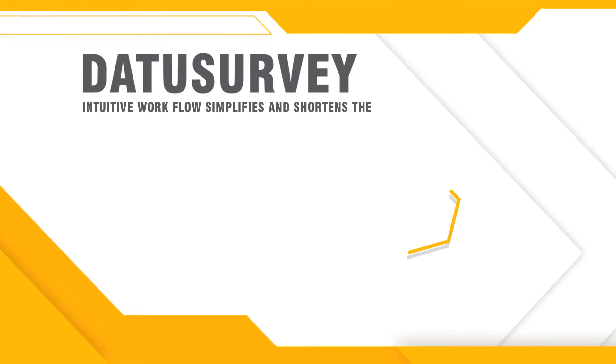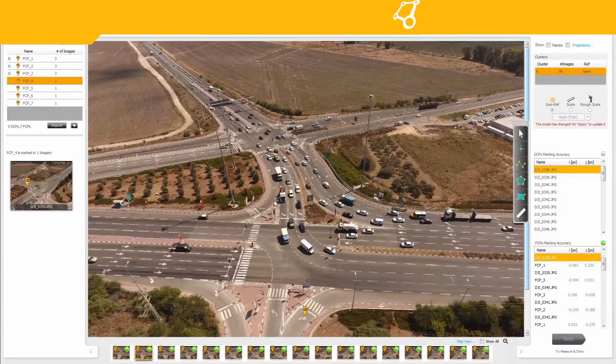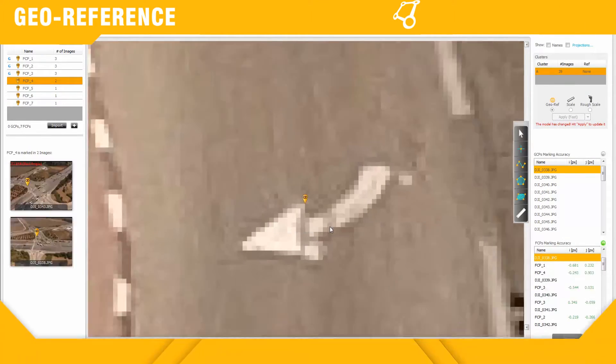Datasurvey's intuitive workflow simplifies and shortens the field-to-plan process. Quickly reference images using just a few ground control points or meter measurements.